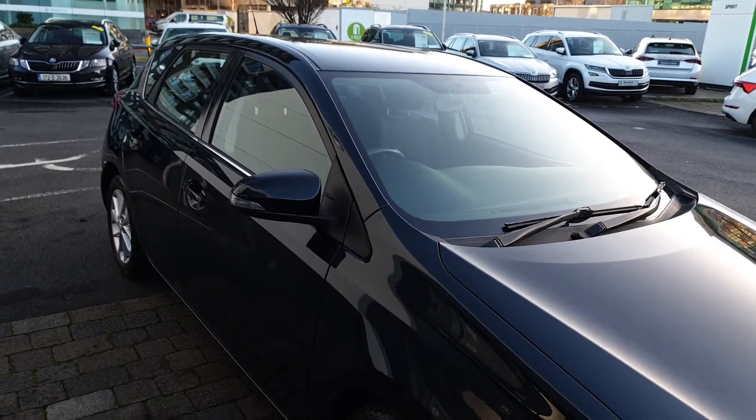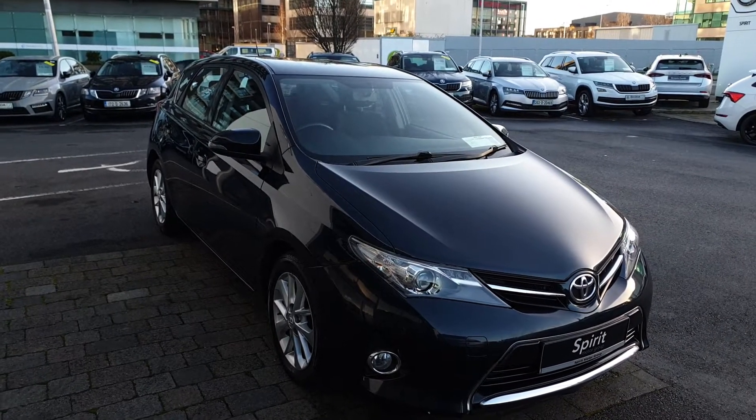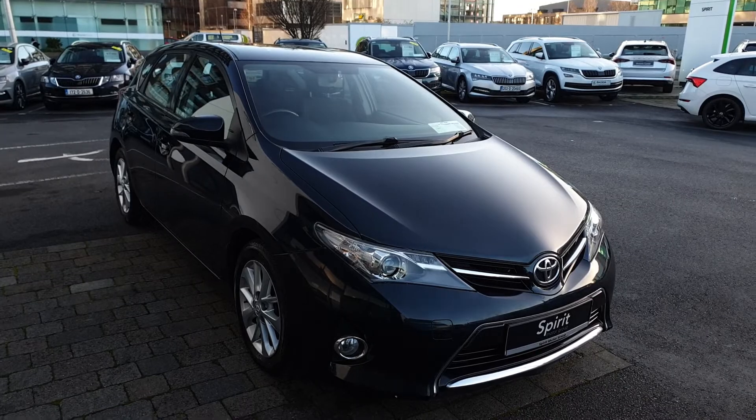For more questions on this car, or if you would like to book a test drive or get a finance quote, give us a call today on 01 216 3666. Thanks very much.